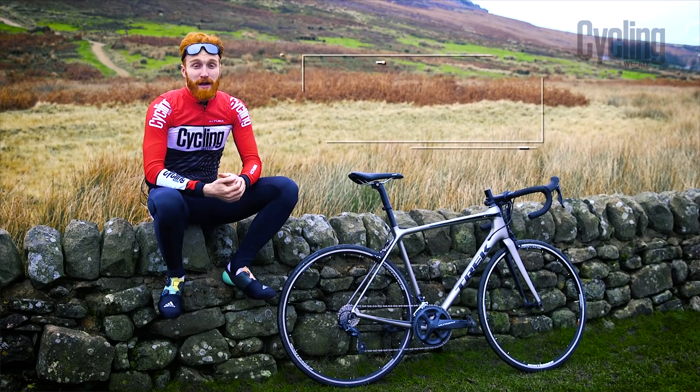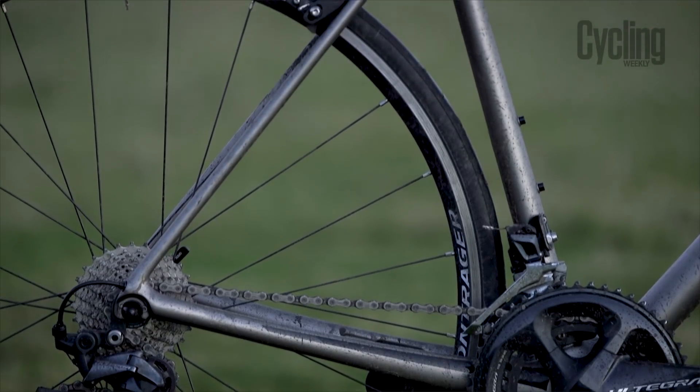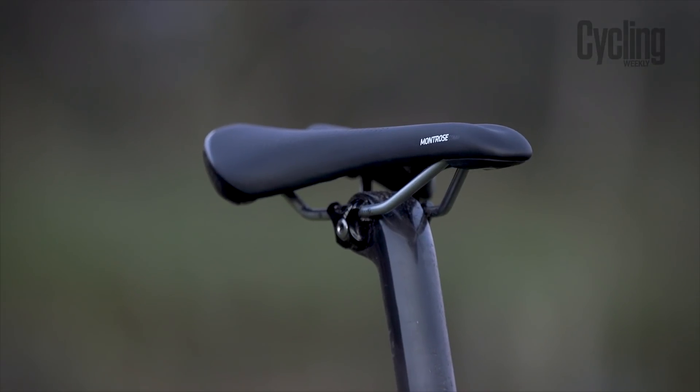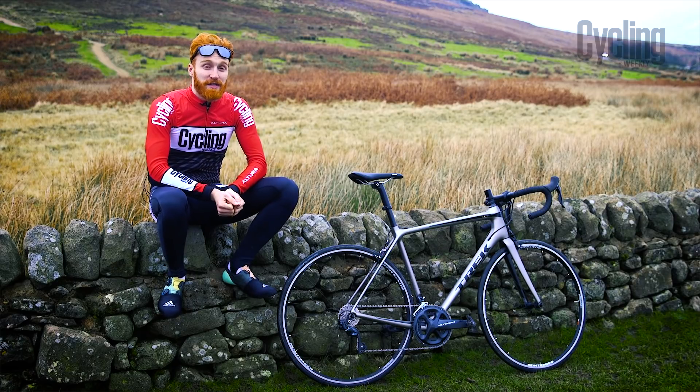Right here we've got the Trek Émonda SL6. Now if you think of top Tour de France bikes, only a few may pop into your mind before the Trek Émonda, but to make it into our Editor's Choice Awards you have to prove it on the road too, which is exactly what this Trek Émonda SL6 has done.